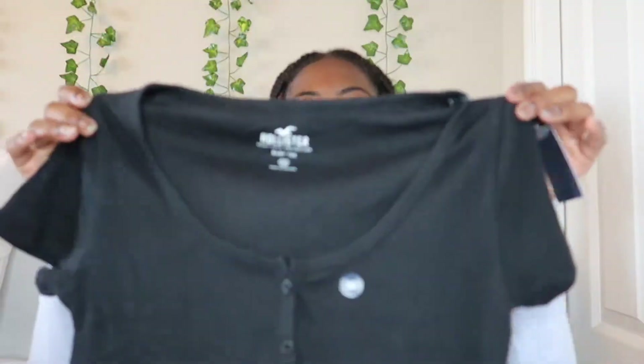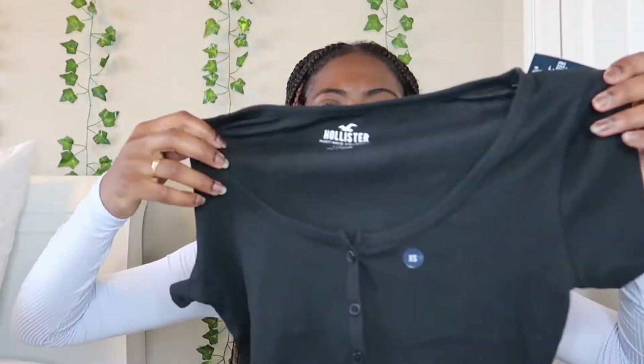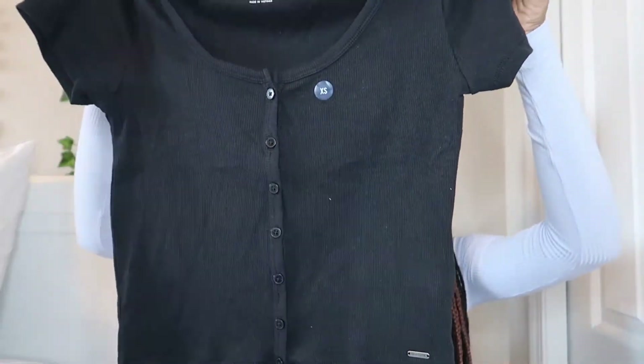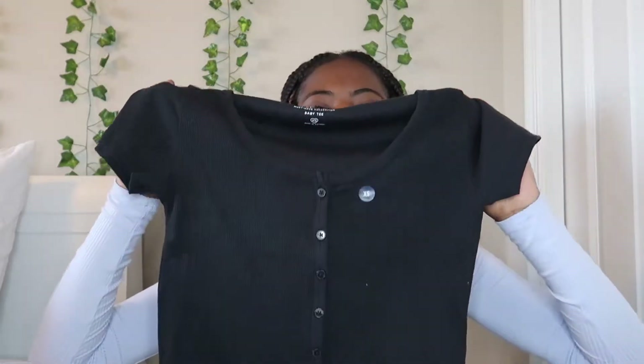The next top I got was this baby tee from Hollister. It has some buttons on the front and a wide neck — it won't be that low when you put it on. This is a size extra small and it's kind of big, not gonna lie. This is the back, and I really like this — I feel like this is something you can wear for the first day of school.